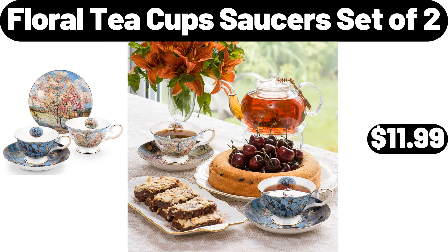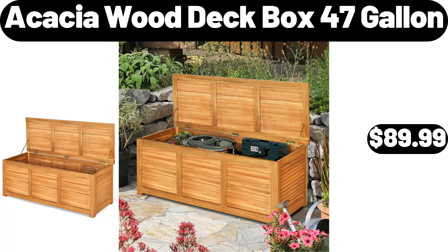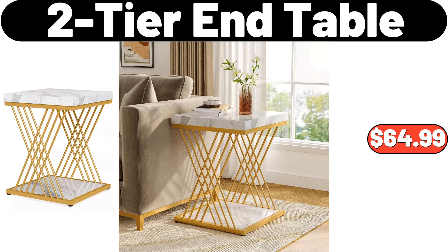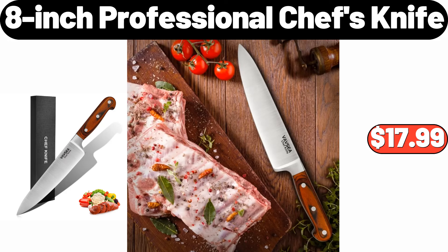Floral Teacup Saucer Set of 2, $11.99. 3-PCS Ceramic Bakeware Set, $13.99. Acacia Wood Deck Box, 47 Gallon, $89.99. 2-Tier End Table, $64.99. 3-Piece Stainless Steel Square Serving Pans with Handles, $19.95. 8-Inch Professional Chef's Knife, $17.99.